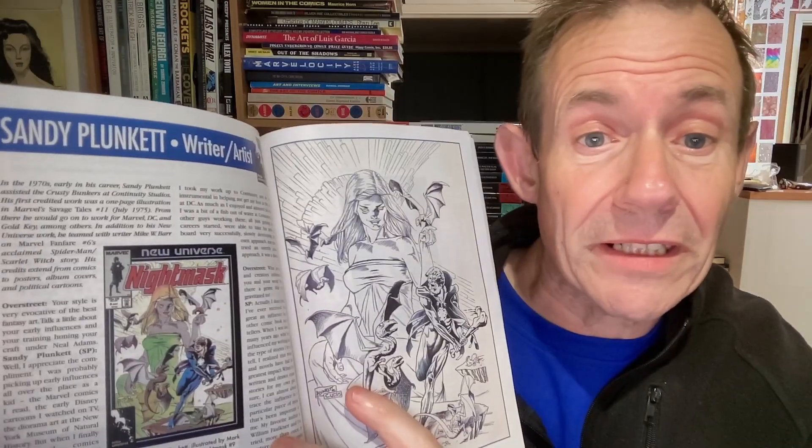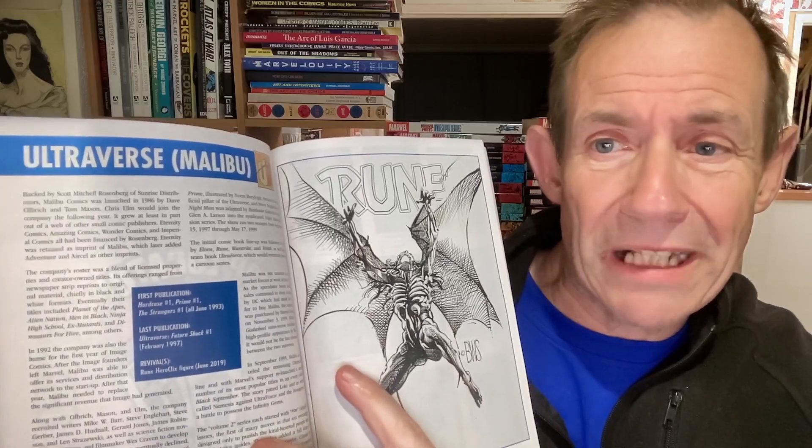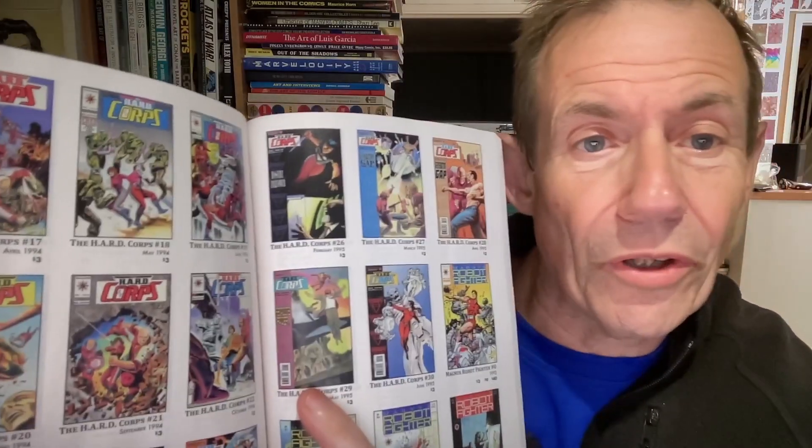Sandy Plunkett — writer and artist. Triumphant. The Ultraverse by Malibu. And Valiant — so you've got Harbinger, Future Force. There are quite a few that are missing that I would love to have seen. Gold Key comes to mind — so you've got there Dr. Solar, obviously it shows the cover there, as well as of course Magnus, and of course The Mighty Samson, as well as Acclaim Comics. And some really good interviews.